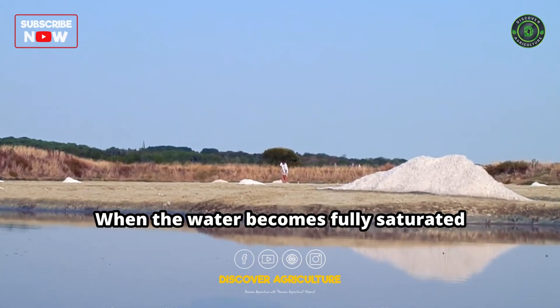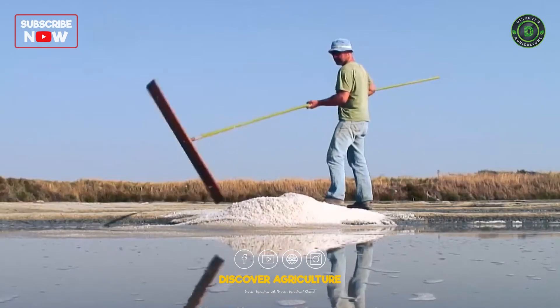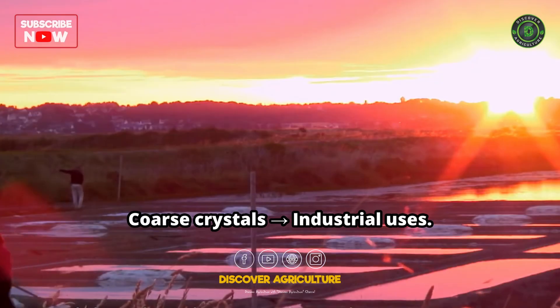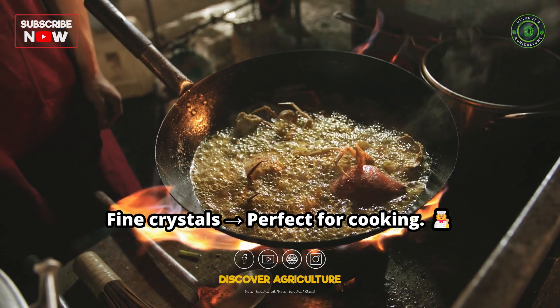When the water becomes fully saturated, tiny salt crystals begin to appear like white frost forming under the blazing sun. Coarse crystals often go to industrial uses, while fine crystals are perfect for cooking.